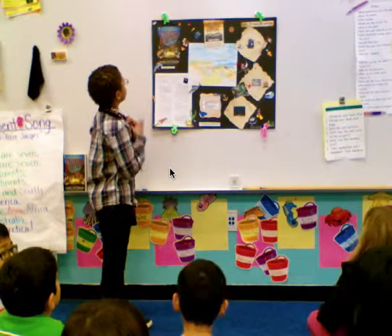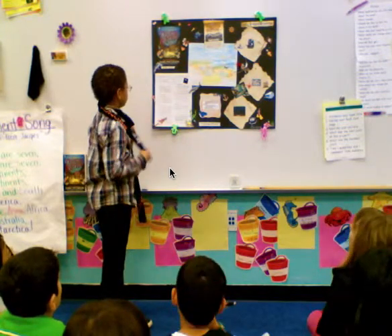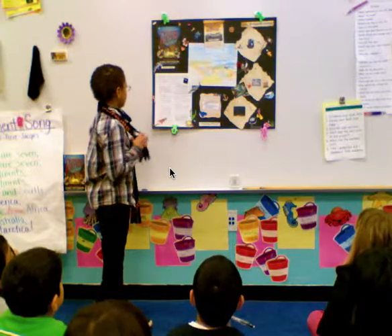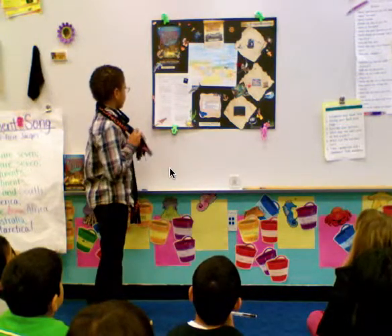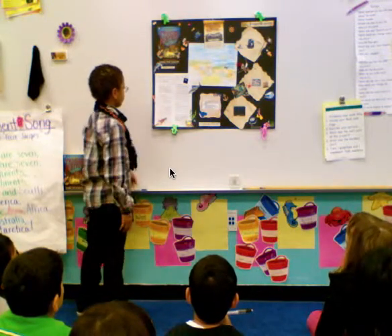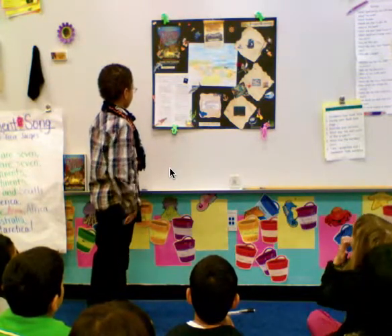This is my book, Tragic Characters. The setting takes place on a ship, in a reef, on the beach. The main characters are Bax, Lord, and Tommy.